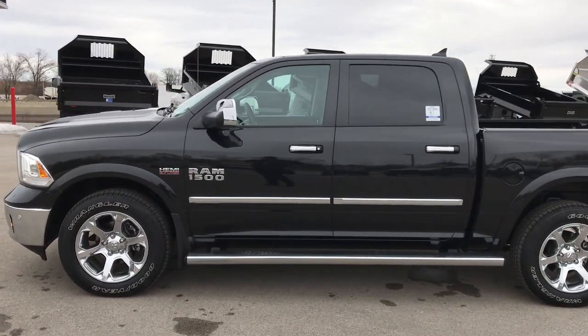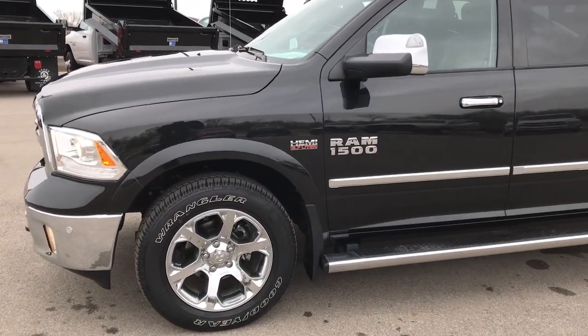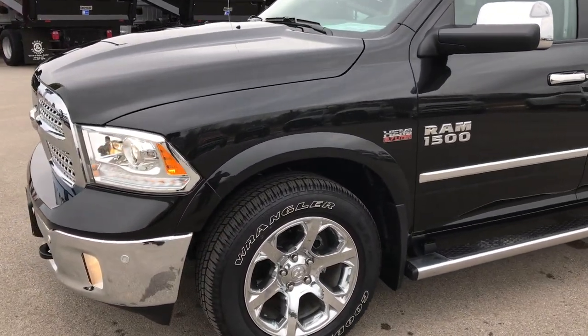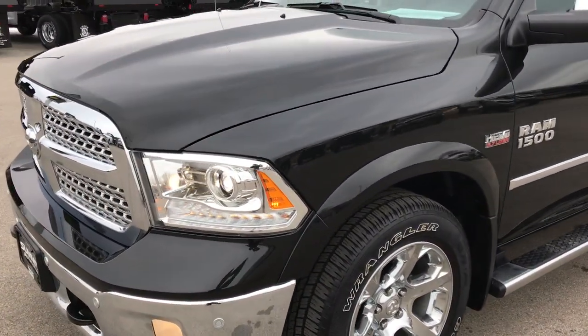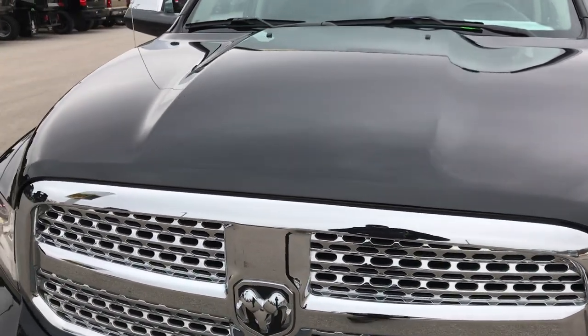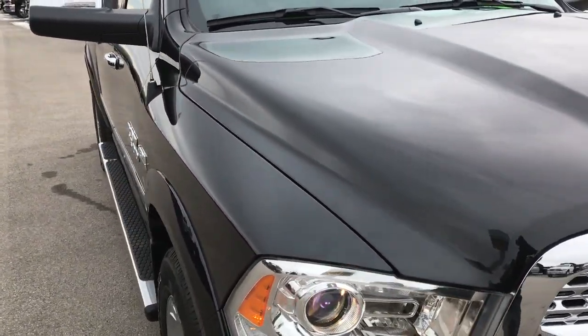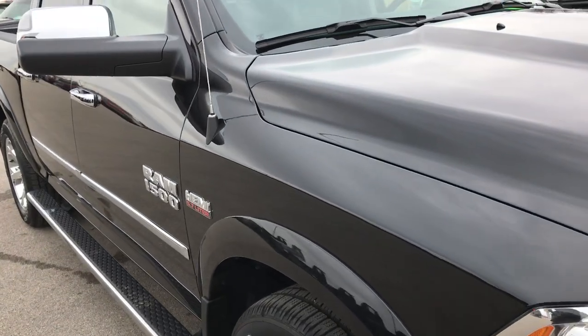This is stock number 7T516A. We are here at Summit Automotive in Fond du Lac, Wisconsin, your new and used half ton truck headquarters. Today we are checking out this absolutely perfect 2017 Ram 1500 Crew Cab 5 foot 7 inch short box.